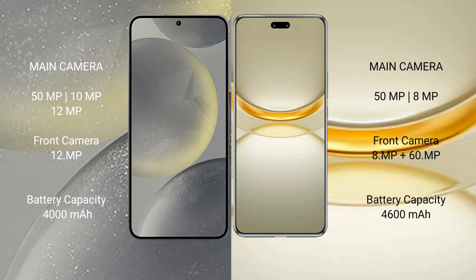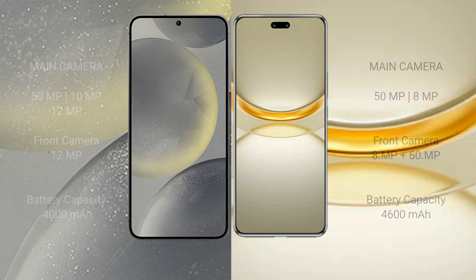Samsung Galaxy S24 has a 4000mAh battery with 25W fast charging support. Huawei Nova 12 Ultra has a 4600mAh battery with 100W fast charging support.